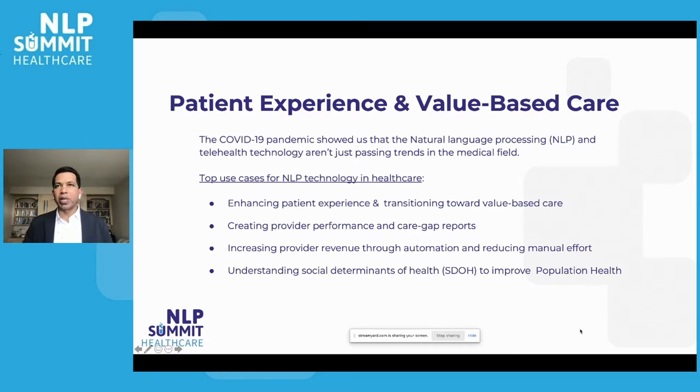One of the use cases is how we can enhance patient experience. The patient experience is always the epicenter. Whatever technology you bring in, whatever transformation we do, we always keep patient empathy — always keep the patient at heart. So whatever we're doing, make sure they get the best experience. This is really important: how we can improve the patient experience.